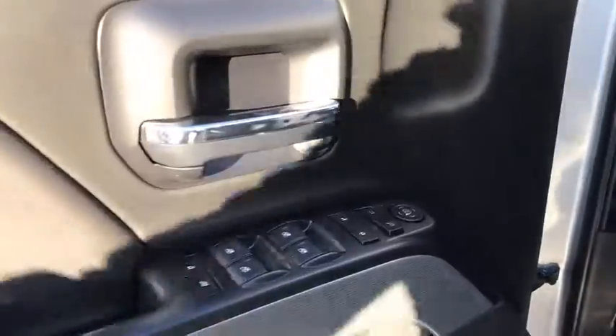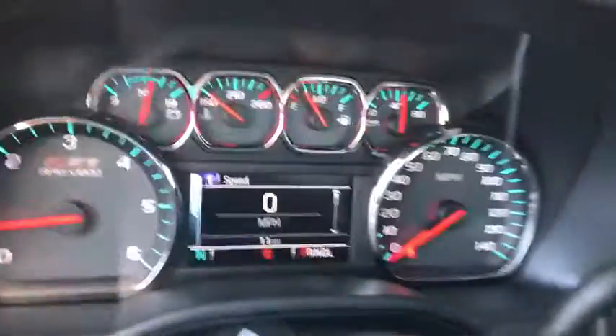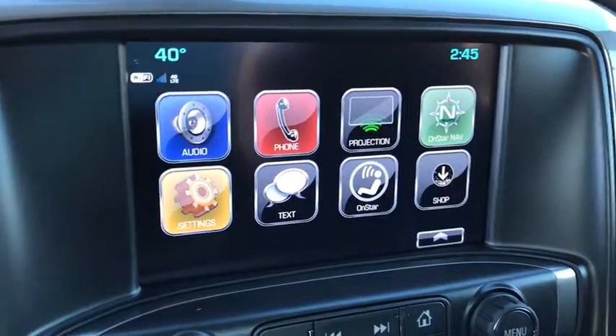Traction control, Xenon headlights, Bluetooth, automatic transmission, cruise control, fog lamps, heated front driver and passenger seats, trip computer, power windows, remote power door locks, compass, tachometer.